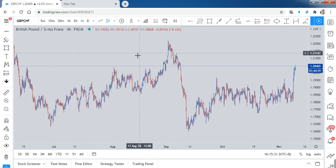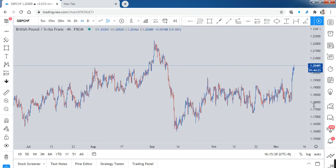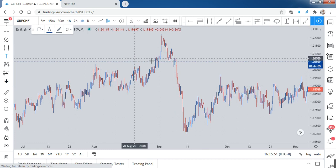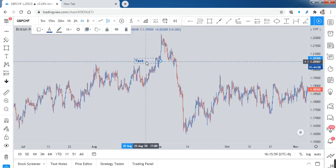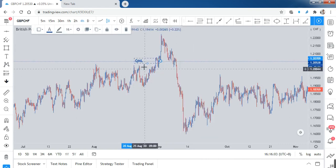I'm looking at the H4 timeframe, and I saw a potential entry here. But remember, this is not a tip — this is just my own opinion. Trade only if you understand. So first of all, let's identify our QML. Let me see — QML is over here.